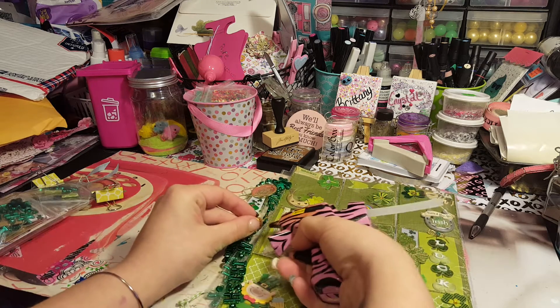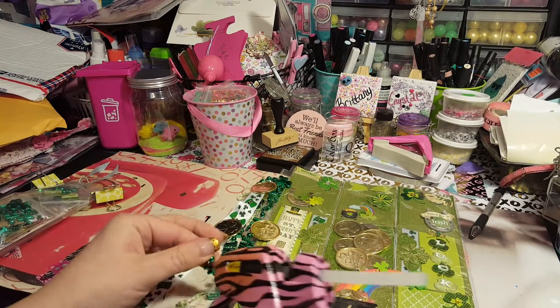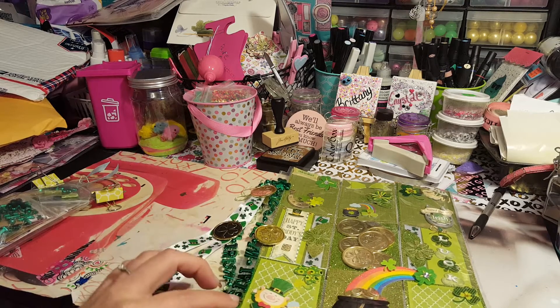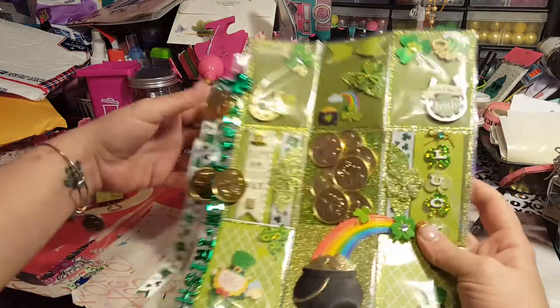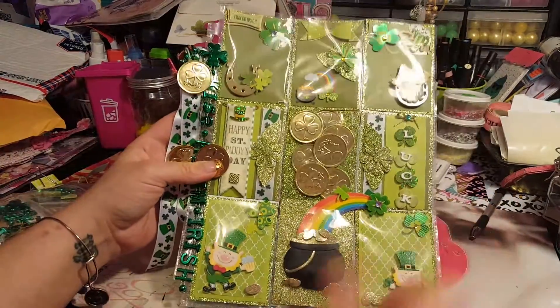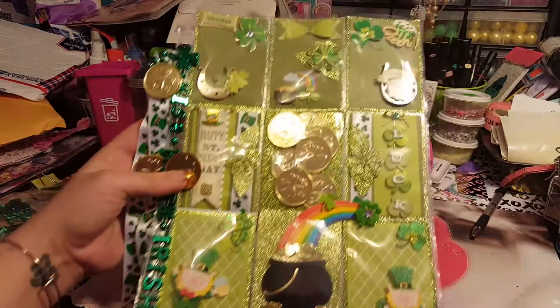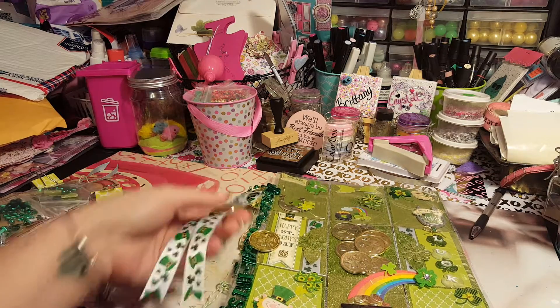But let me glue that, it's gonna drive me crazy. I don't even know if this is supposed to be glued, but I want it to stay in one place. There we go. Look how adorable this pocket letter is — I love it! So now I'm gonna show you all of the goodies that she sent me.